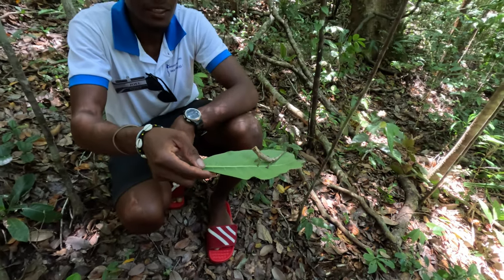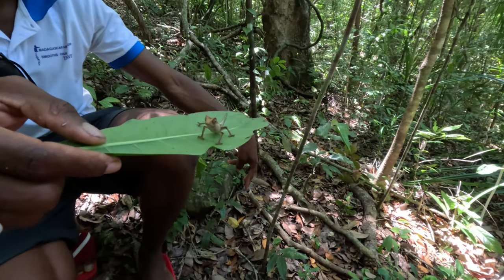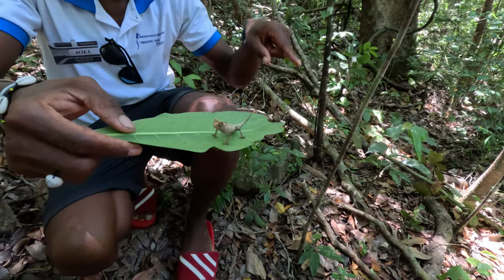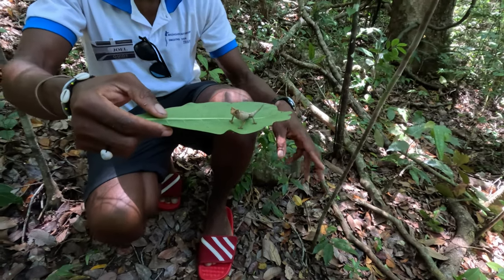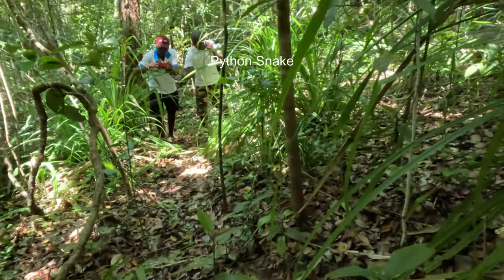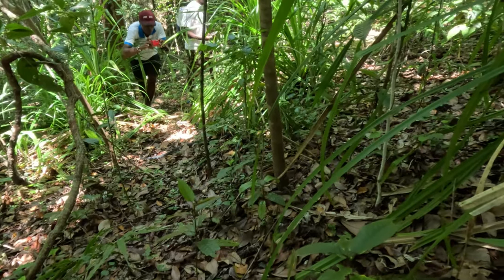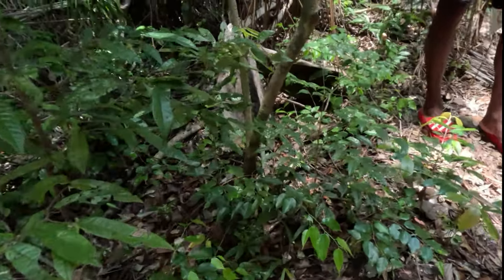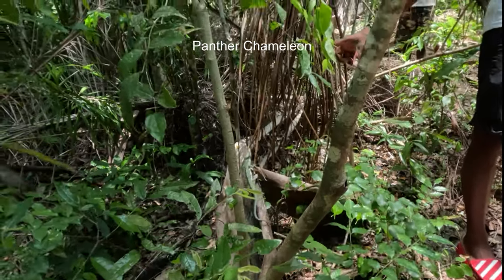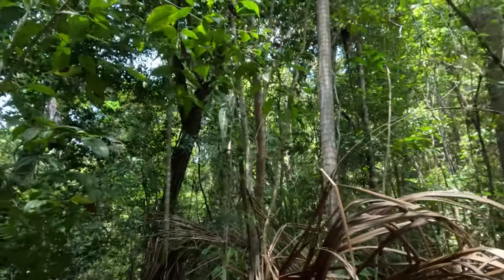Is it a male or female? When I see it from above, I know this is a male. This is a female because the male is smaller than the female — the female is bigger than the male. Oh, come on over here! That's a python — he wants to make your day!